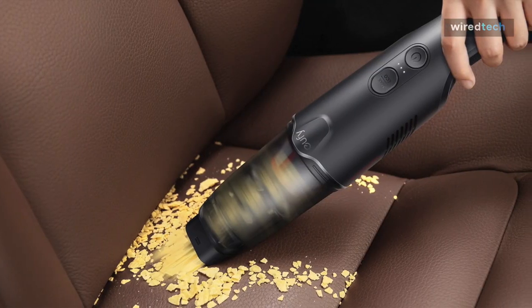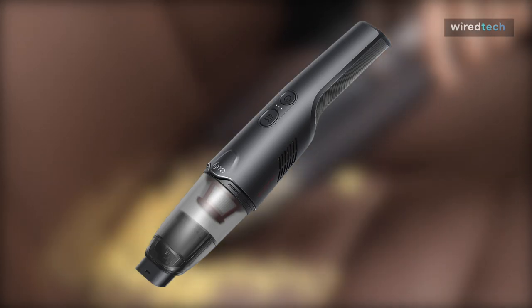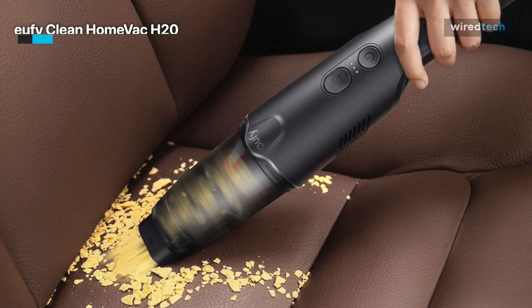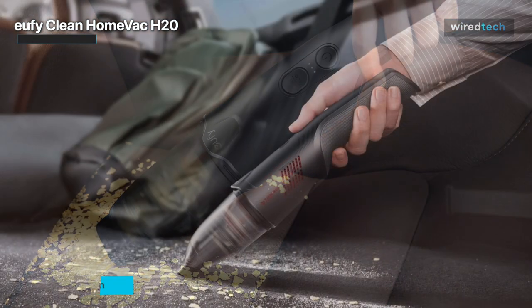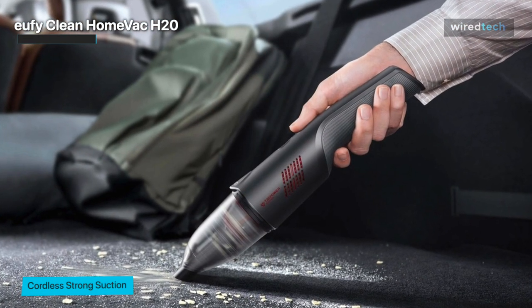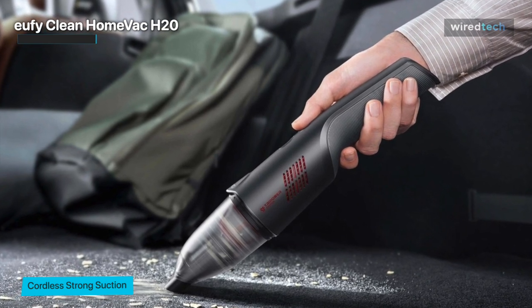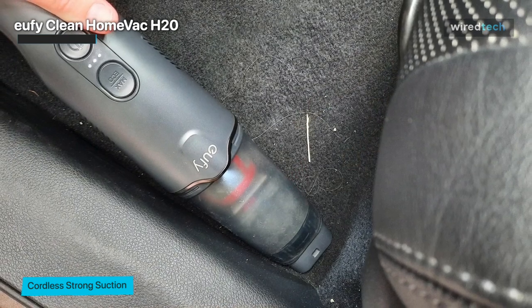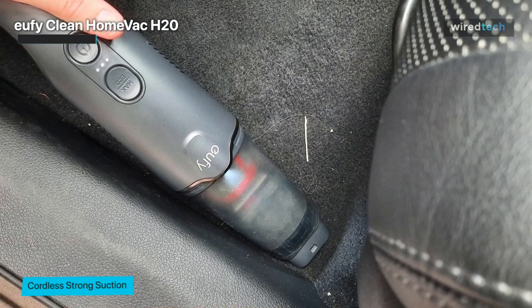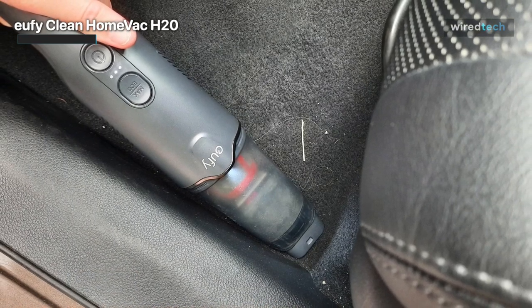Lastly, we have the UFE Clean Home Vac H20. This cordless handheld vacuum cleaner comes with various specialty attachments that make it ideal for use in vehicles. Each component is solid, and when switching between attachments, a satisfying click ensures everything is in place and secure. The front of the vacuum cleaner has a sliding cover that can be removed to reveal the bin container beneath.